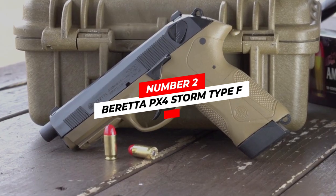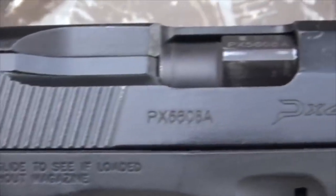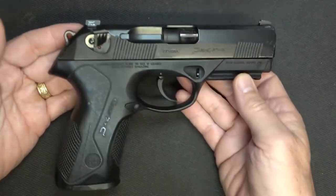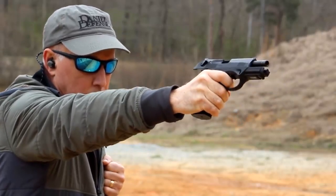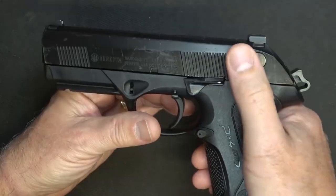Number two: the Beretta PX4 Storm Type F. Some reviewers say the Storm Type F combines the Glock 17 and the Beretta 92 FS, and there is some truth in that. The PX4 Type F is a single/double action full-size 9mm pistol offered with a 17-round capacity, giving it superior firing power compared to other guns on the market.